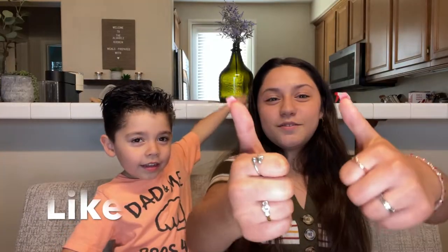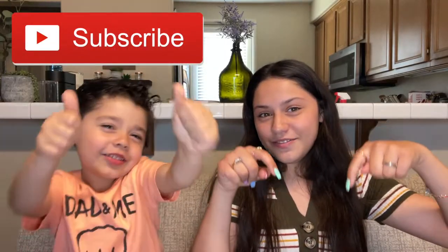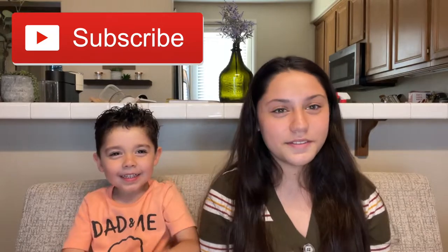Today we're going to be doing another Etsy small business Mexican candy haul. Make sure you guys like this video, give it a big thumbs up, subscribe, and turn on those post notifications so you can be notified every time I post a new video.